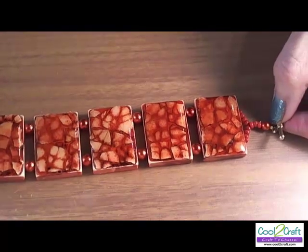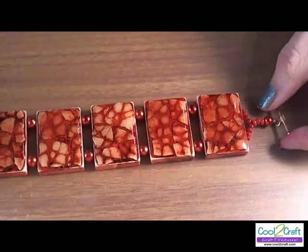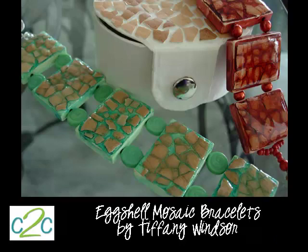I've used beading wire, beads, and a closure to finish off the bracelet. I suggest you start saving your eggshells because this is really, really addictive. I'm going to start wrapping up today's show, but stick around for a few minutes because there are some announcements coming right up.